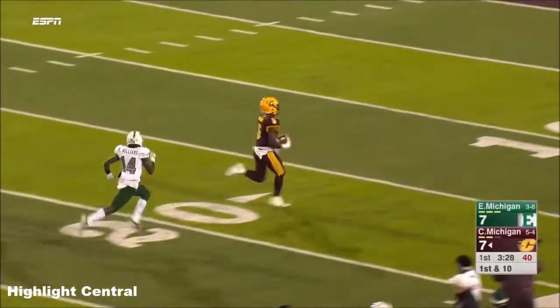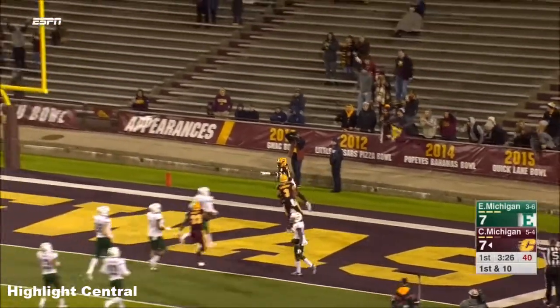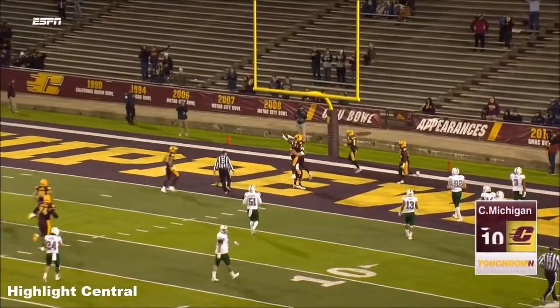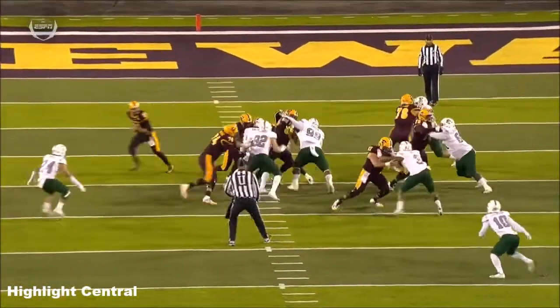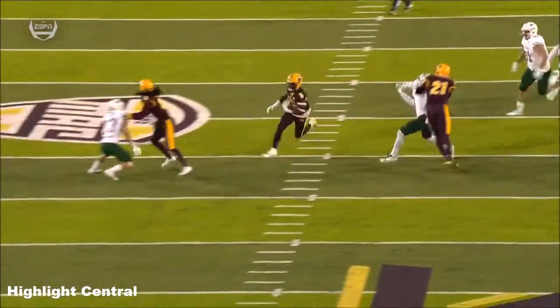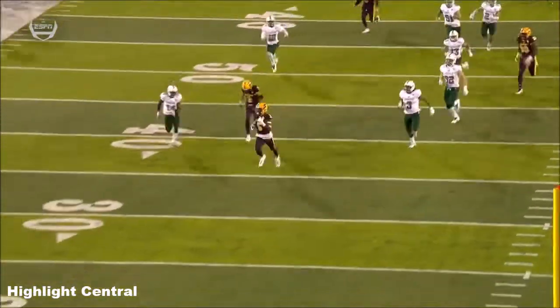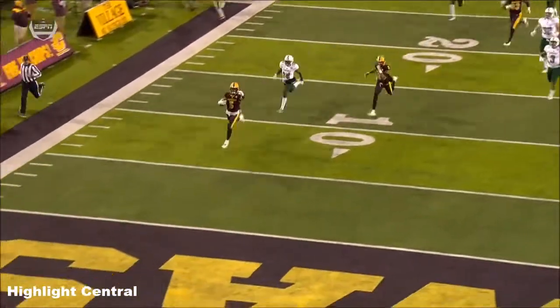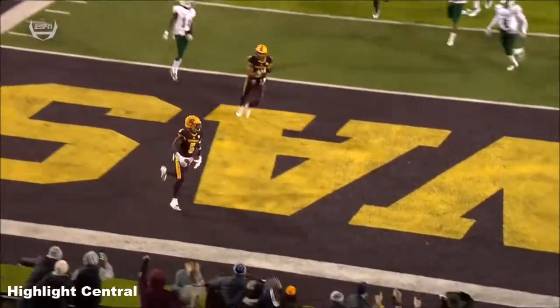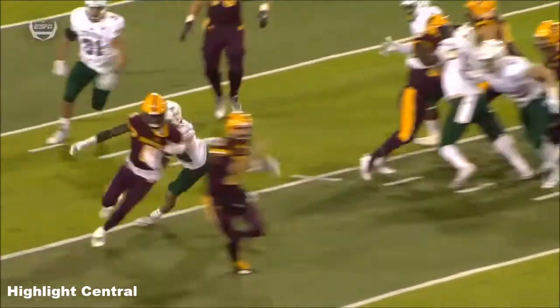Jonathan Ward off to the races, touchdown Chippewas. Pay close attention to number 21 Shane Morris, the quarterback — watch him get ahead of Ward, and right here he makes the block on the defender, number 10 Vince Calhoun for Eastern Michigan. That allows Ward to be off to the races.